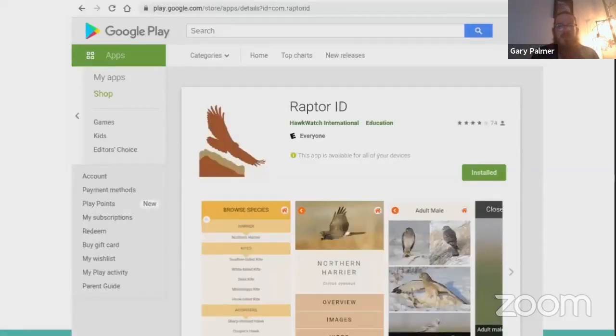HawkWatch International also put out a great app called 'Raptor ID.' You can find it in the Google Play Store or the Apple Store — it used to cost $20 but now it's free. It's full of photos and videos of all these different raptors with Jerry Liguori narrating and explaining how he separates all the species. These are the top-notch resources if you're curious to learn more about hawk watching.